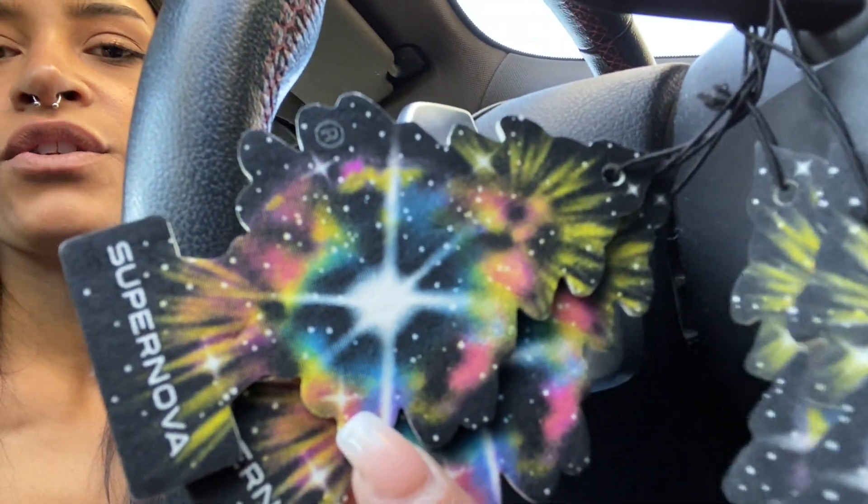Hey guys, what's up! Today we're gonna be vlogging — I'm basically just gonna run a bunch of errands and take you guys with me. I need to wash my car and do a few things. Right now I'm gonna head to the car wash, but we might have to stop and pick up some air fresheners first because there's a specific one I like. They're called Supernova. I keep stacking them but yeah, we're gonna pick those up and then head to the car wash.